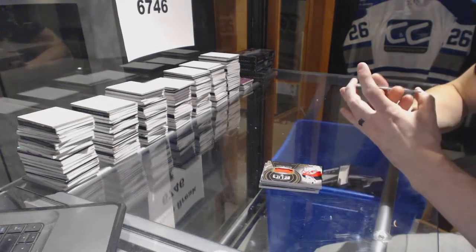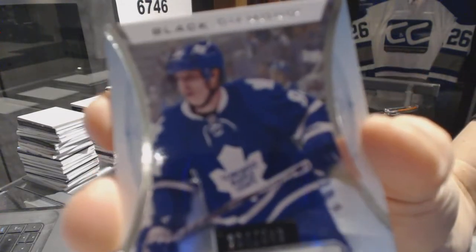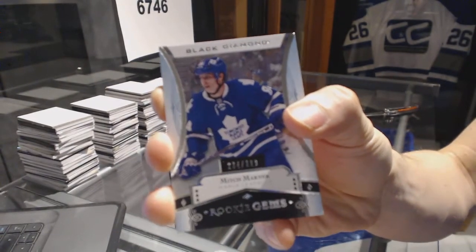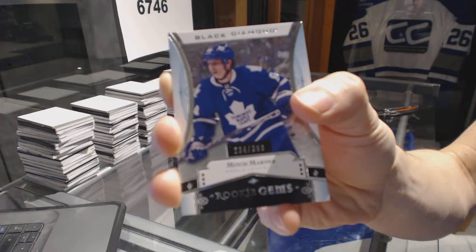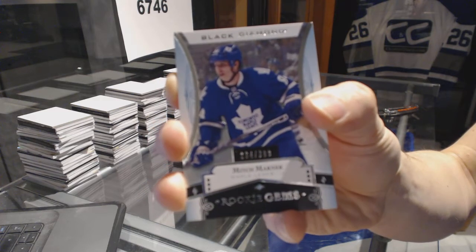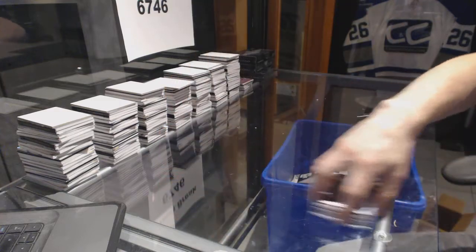And we've got a rookie gems, number to 399, for the Toronto Maple Leafs — Mitch Marner.